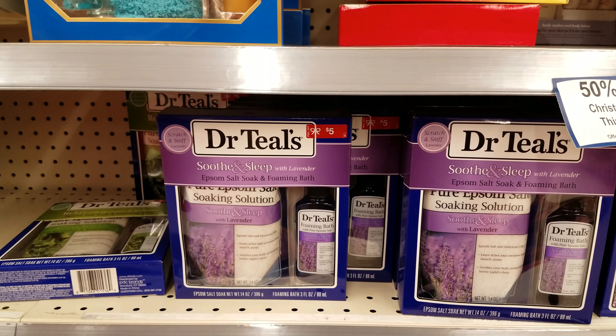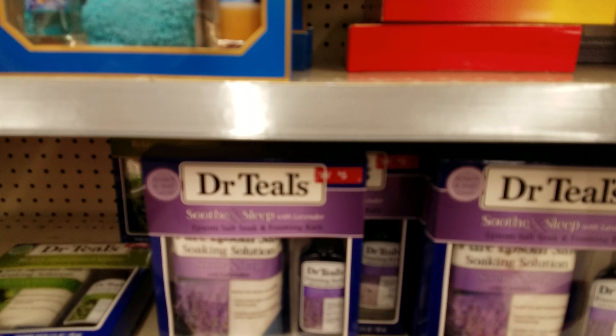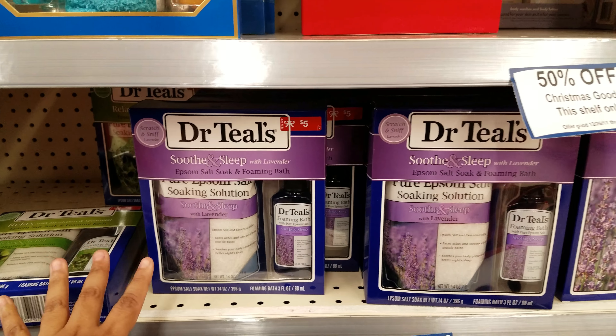We have Dr. Teal's here — $5! Wow, it's $5 and it's 50% off. My mom loves this stuff, so I'm going to pick up some of those for her.